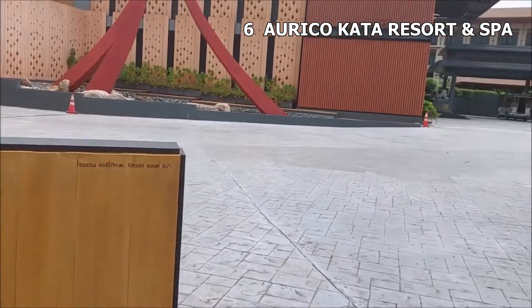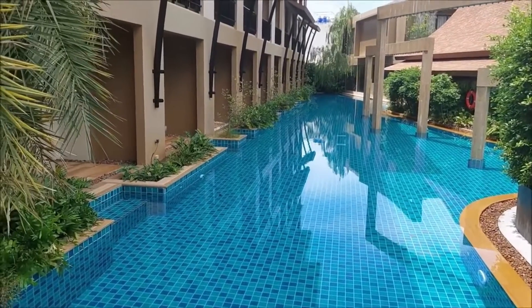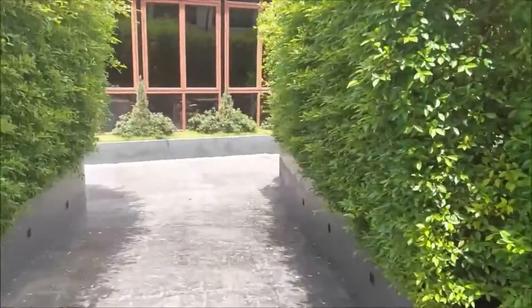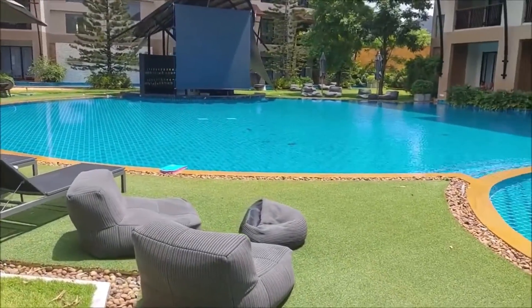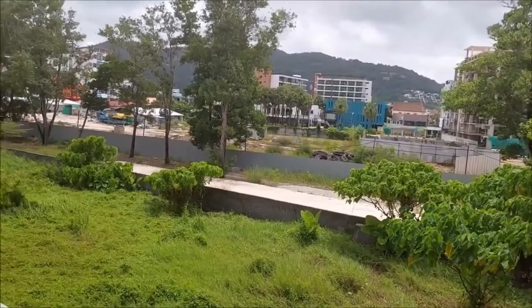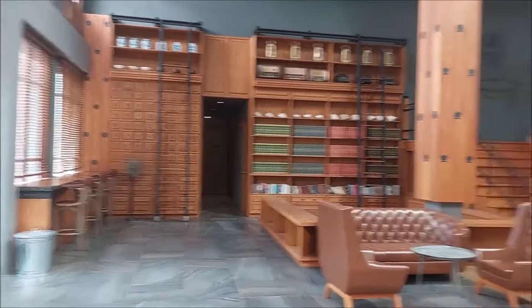Number 6: Aurico Kata Resort and Spa. The four-star Aurico Kata Resort and Spa features a swimming pool, a fitness center, a spa center, an outdoor swimming pool, and a sun terrace. Shuttle service, laundry facilities, and 24-hour security are also available. The hotel is located in a prime location, only 44 minutes away from Phuket International Airport. Karon Beach is only 0.7 kilometers away from the property. Restaurants and bars are located nearby, making the area very inviting.